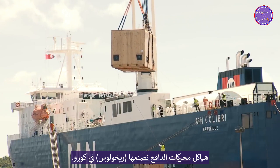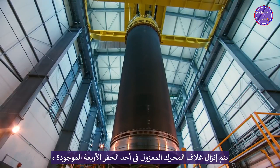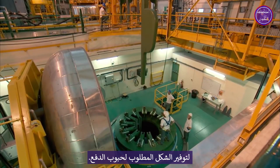The loaded motor case is realized by Regulus in Kourou. The insulated motor case is lowered into one of the four existing pits, then a decomposable casting mandrel is assembled to provide the required shape to the propellant grain.